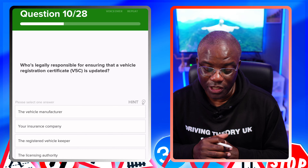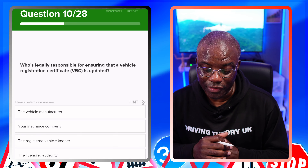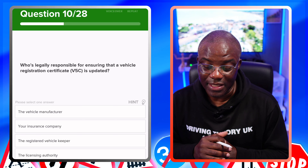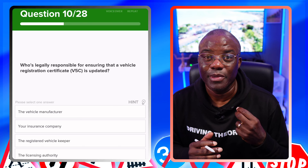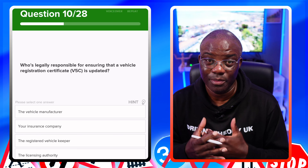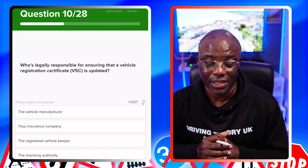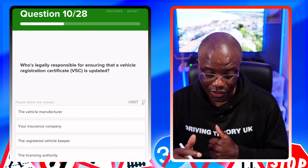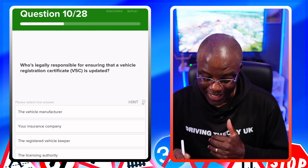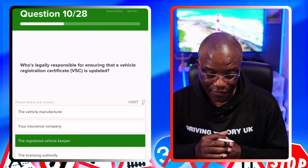Who is legally responsible for ensuring that the vehicle registration certificate, otherwise known as the V5C document, is updated? That's going to be the registered keeper of the vehicle — the name that's on the V5 document. They're responsible to make sure that certificate is updated. The vehicle manufacturer? No. The insurance company? No. The registered vehicle keeper? Yes. The licensing authority? No.